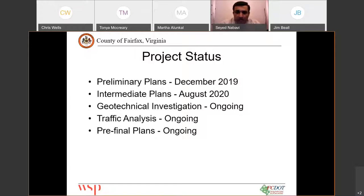At this point, we have received all the comments for the intermediate submission. We are currently working on geotechnical investigation and the pre-final plans, and we are hoping to submit the pre-final plans in about six or seven months.